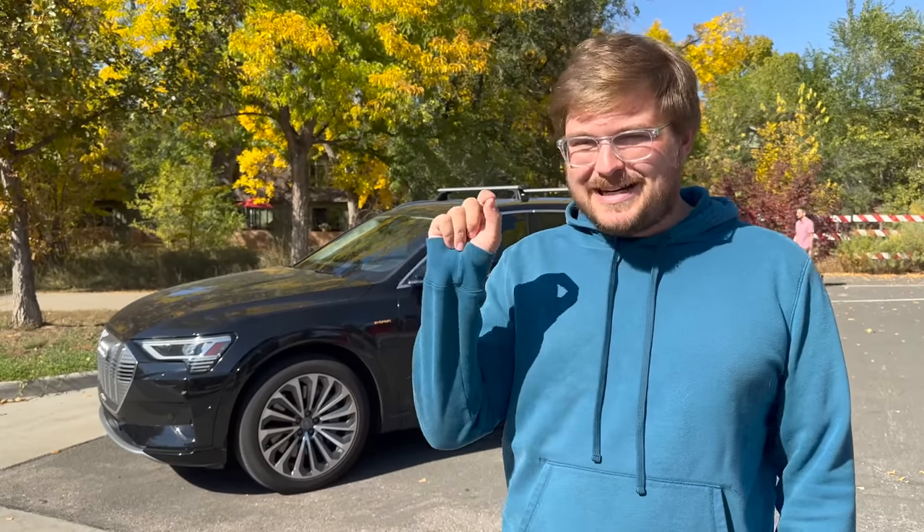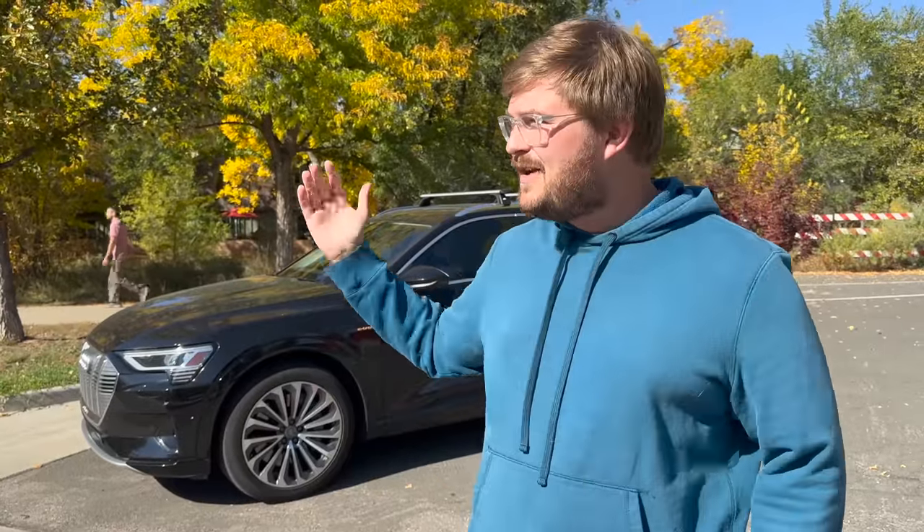It predicts traffic lights and knows exactly when the light will turn green, go red, or how long it will stay red for. I have to tell you, it is one of the best things about driving it around our small city here in Fort Collins, Colorado. It's nice to know how long you'll be stopped at a light or what speed you need to go to make it as a green light. Really cool tech — let's get into it.